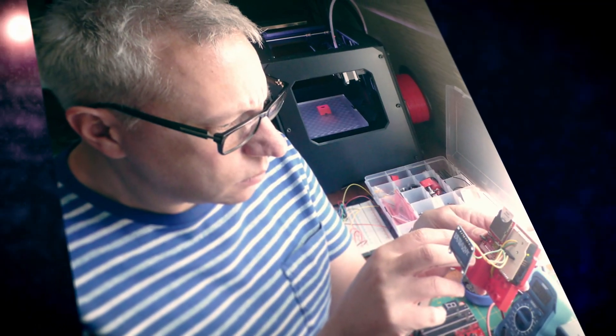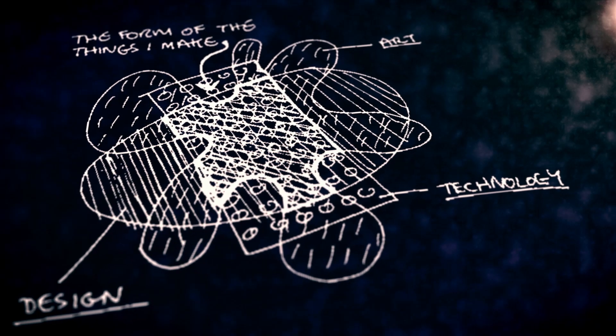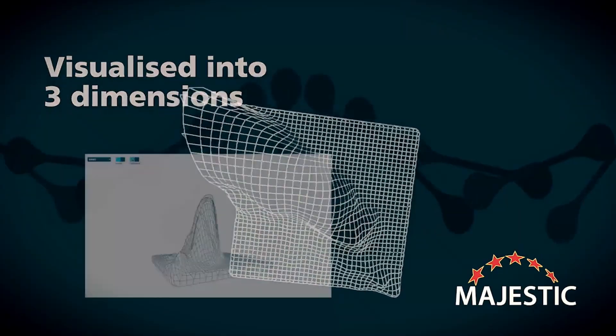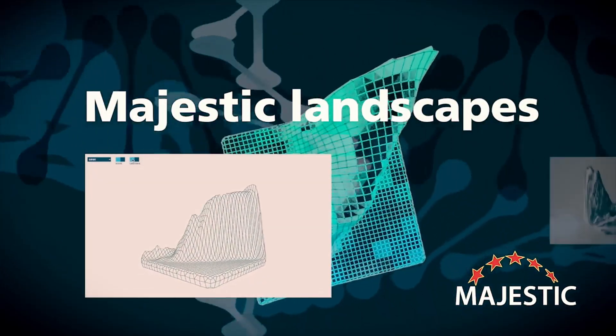We got involved with a data artist called Brendan Dawes, and we had a brainstorm session about all sorts of things that we could do, and we came up with the idea of turning this two-dimensional graph into a three-dimensional object.